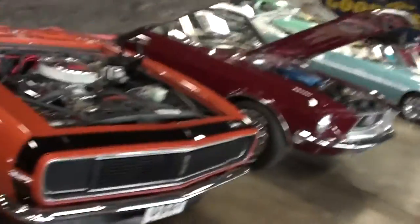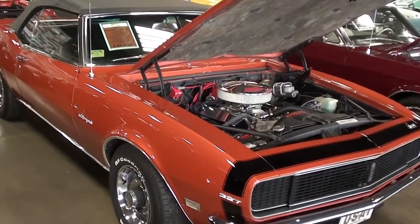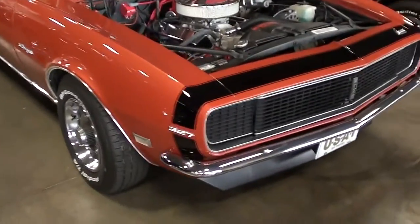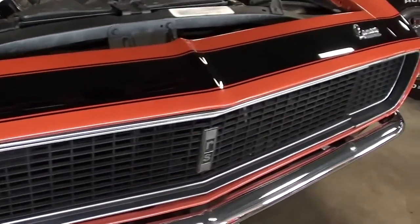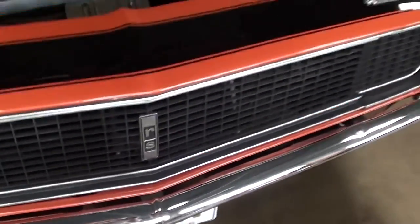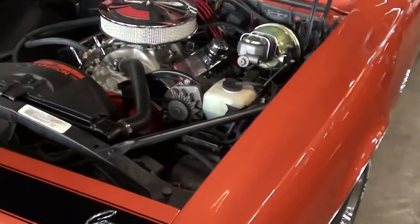Hey guys, coming to you from Fast Lane Classic Cars here in St. Charles, Missouri. I thought you'd like a look at this 1968 Chevrolet Camaro RS convertible. You can see right away that this one has the hideaway headlamps up here, the blacked-out grille, and of course you've got your RS badge right there in the center — it's definitely looking sharp.